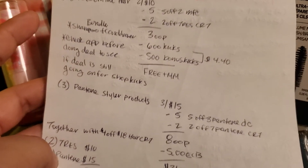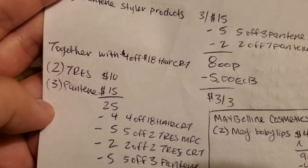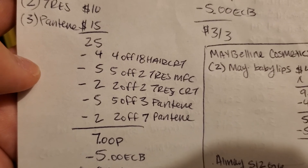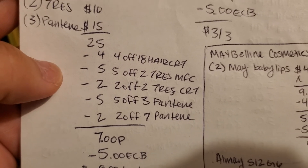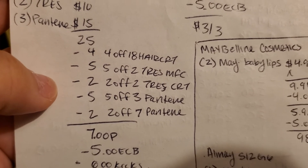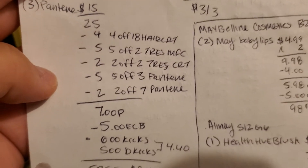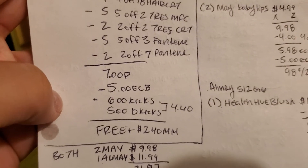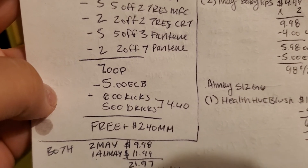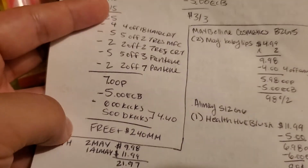If I do the Pantene together with the Tresemme, I'll use a $4 off $18 haircare CRT. Two Tresemme at $10 plus three Pantene at $15 equals $25. With the $4 off $18 haircare, the $5 off two Tresemme manufacturer coupon, the $2 off two Tresemme CRT, the $5 off three Pantene, and the $2 off $7 Pantene, that makes it $7 out-of-pocket. Then I'll get back $5 in extra care bucks from the Pantene, plus 600 kicks and 500 bonus kicks — approximately $4.40 — making it free and a $2.40 moneymaker.